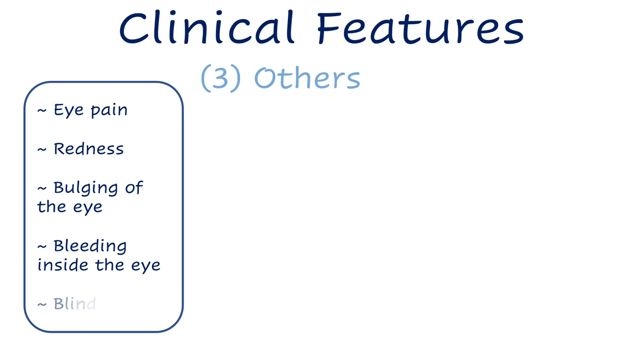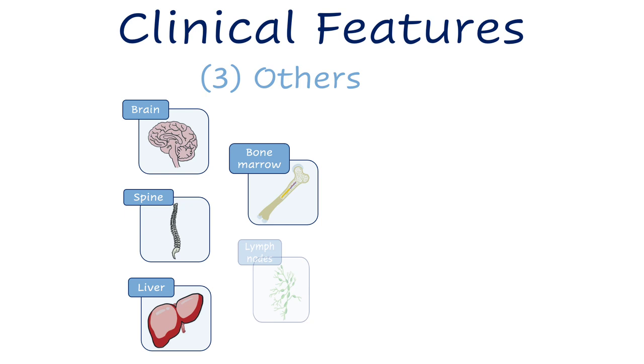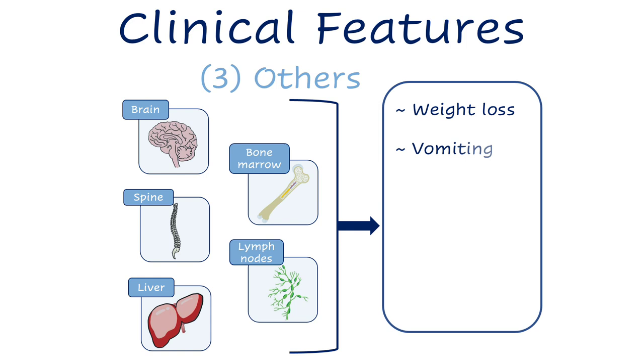Vision loss can be as severe as blindness in that eye. If the cancer invades structures beyond the eye or metastasizes to distant organs like the brain, spine, liver, bone marrow, or lymph nodes, a broader variety of signs and symptoms is possible, such as weight loss, vomiting, headache, low blood counts, or lumps under the skin.